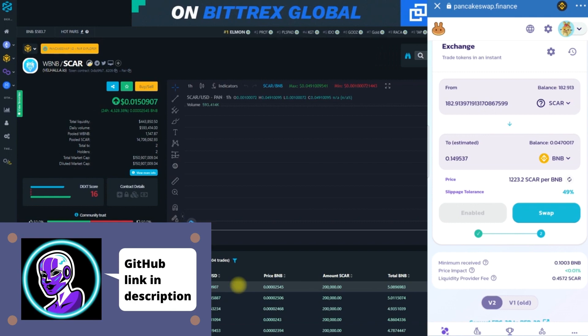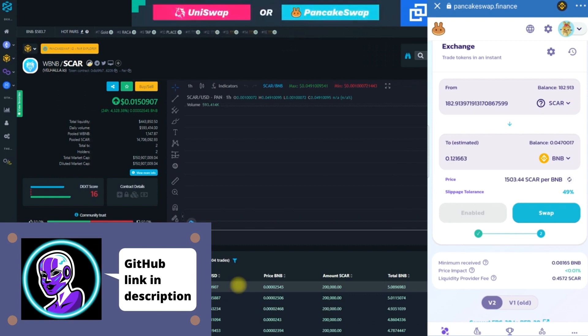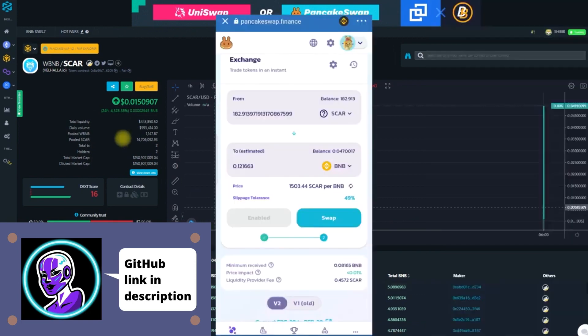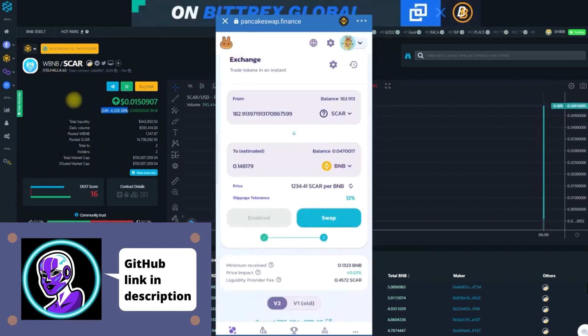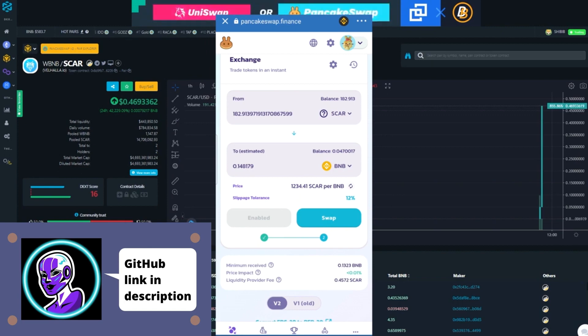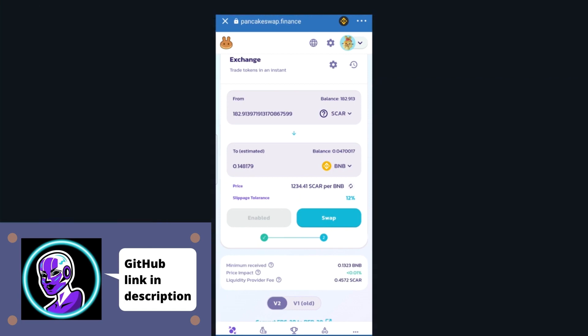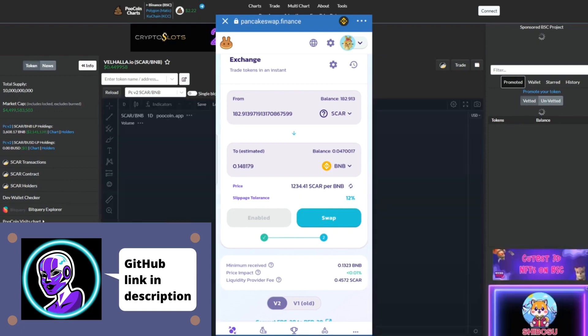What we're going to do is lower the slippage tolerance down to 12%, because when we sell we don't want it to slip a ton. At the moment the price is up over 4,000% — though keep in mind a lot of that is for people that got in super early, people that really got in during the whitelist. Let's see if we can switch out of DexTools — it looks like DexTools is lagging a little bit.